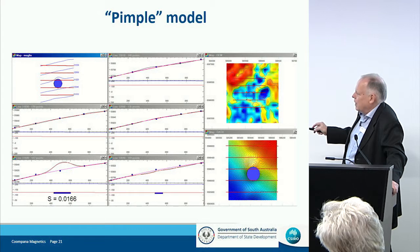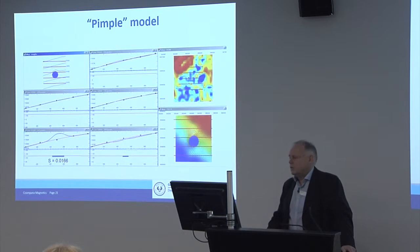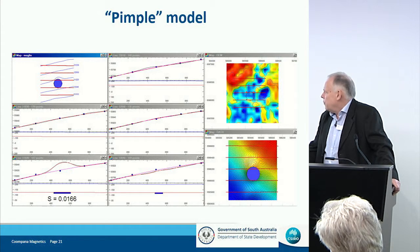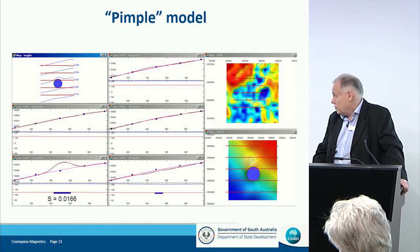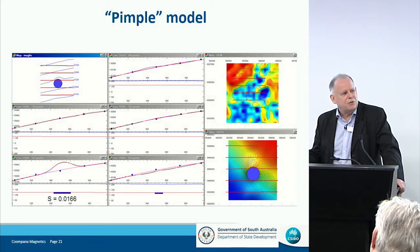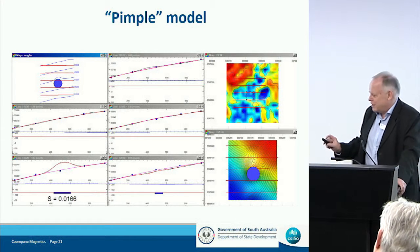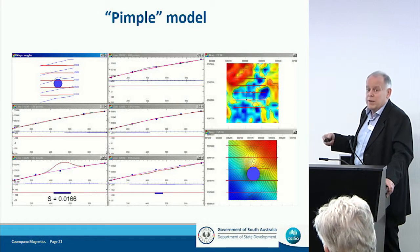This is a surprisingly high magnetization for a cover material — presumably detrital magnetite in the sediments, but you don't normally get that degree of concentration. Rather than the six to seven kilometers to the main Kampana anomaly, you could hit this with a shovel. We need to go out there with some ground magnetometry — the airborne survey is not giving you the resolution needed to look at these very shallow features. It would be marvellous to get out there with a ground magnetometer and look at some of these features.